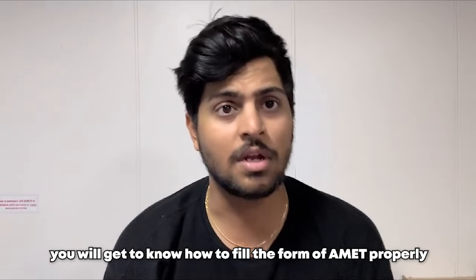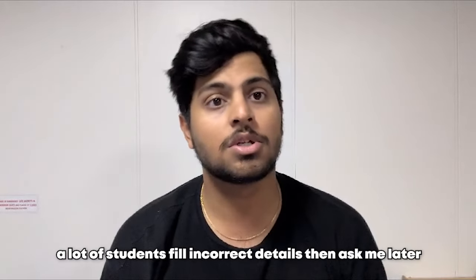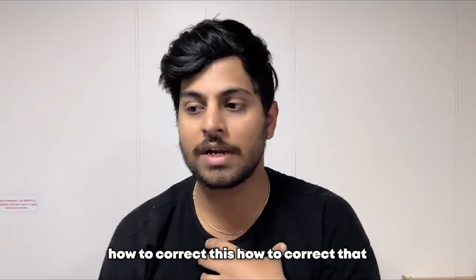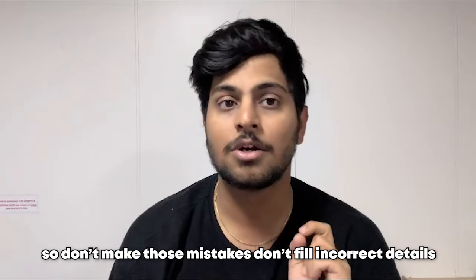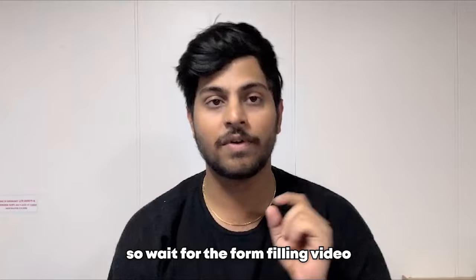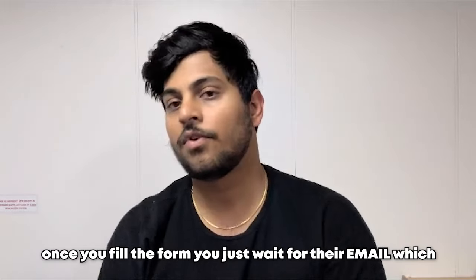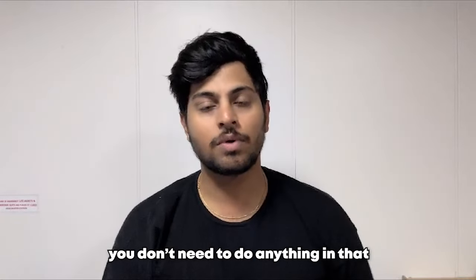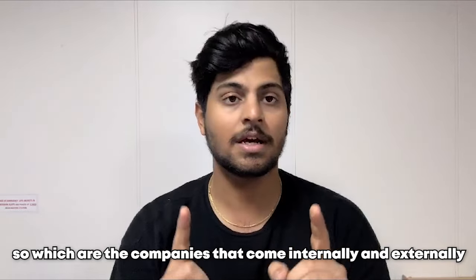Actually, wait one day before filling the form — we'll release an AIMIT form-filling video tomorrow. Subscribe to our channel and hit the bell notification so you'll know when the video is released. Tomorrow around 12 PM, go to the channel and watch the AIMIT form-filling video so you know how to fill the form properly. A lot of students fill incorrect details and then ask how to correct them — and by then, your 1,000 rupees are wasted. So don't make those mistakes.